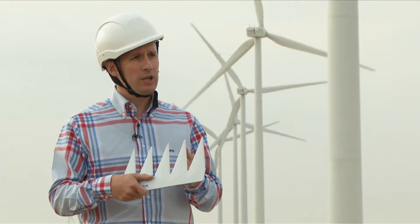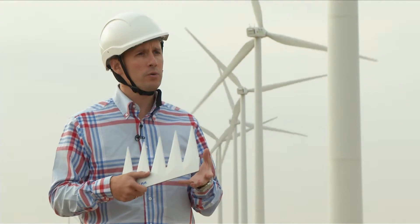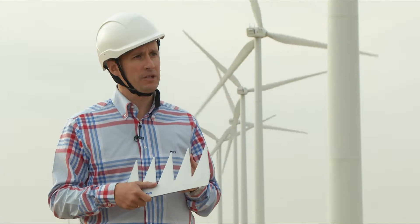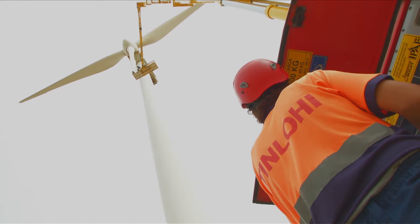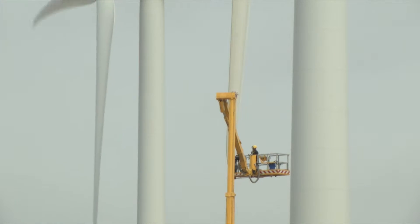At the moment, we are carrying out tests on a wind generator 78 meters high with a rotor diameter of 90 meters. The turbines are as high as a 10-story building, with a blade diameter the same size as a football field.